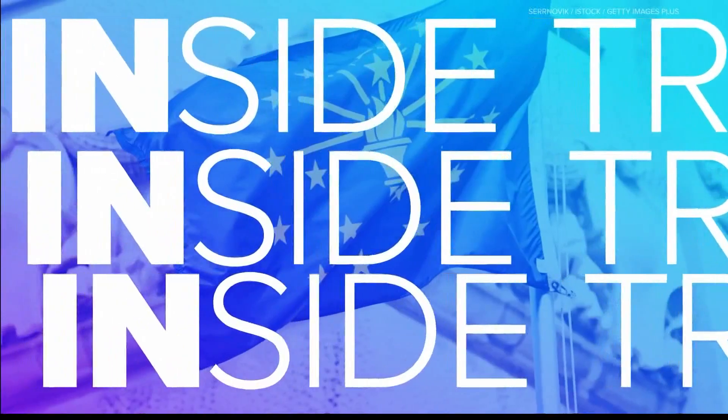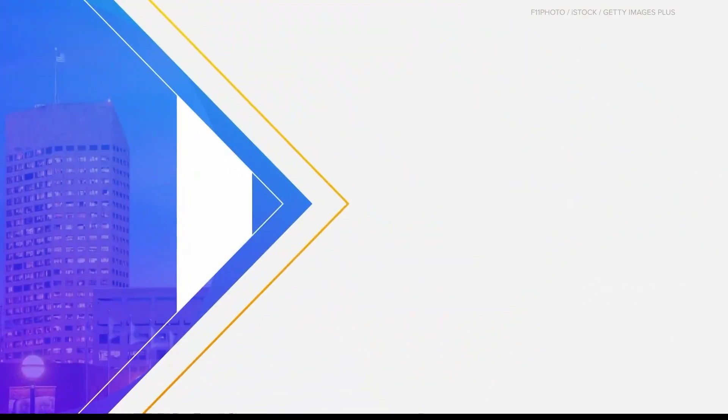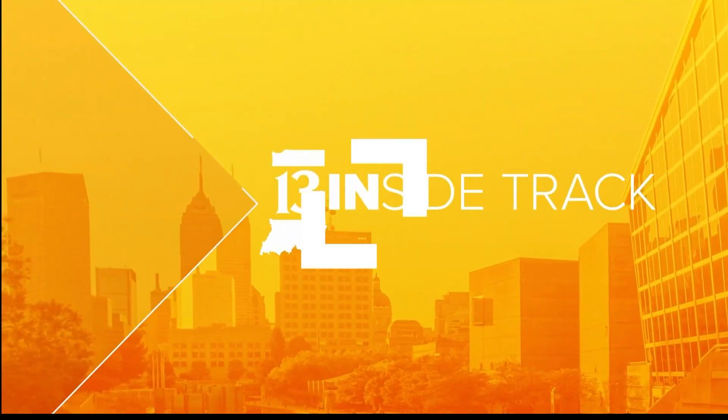Giving you the Inside Track on local businesses. This is 13 Inside Track. Welcome to 13 Inside Track. I'm Laura Steele and we are joined by Isaiah Blackburn of Peril Protect.